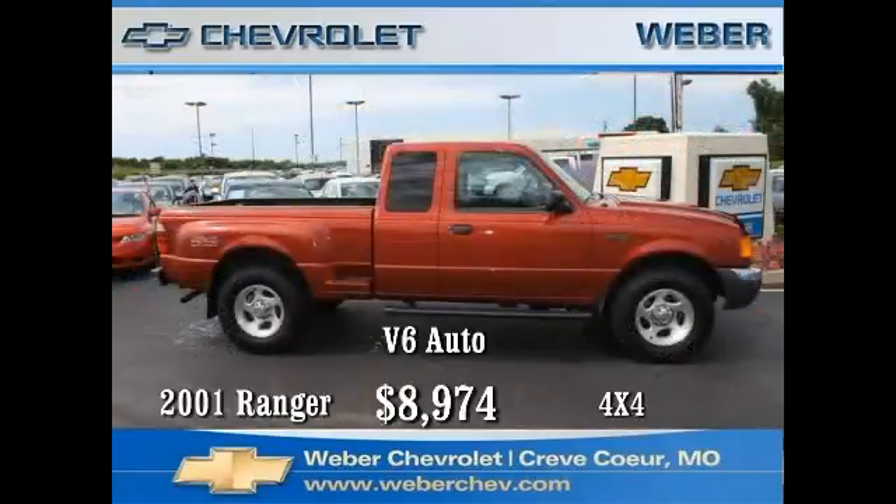The Ford Ranger, originally conceived and developed as a joint venture with Mazda in 1983, has been sold around the world including Brazil, Chile, Argentina, South Africa, and of course North America. This 2001 extended cab model comes with a six-cylinder, four-wheel drive, automatic transmission, bedliner, class 3 hitch, tilt wheel, cruise, air, power locks, mirrors, windows, and alloy wheels.